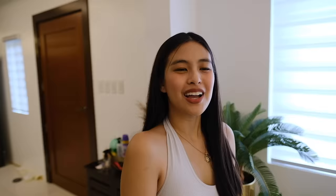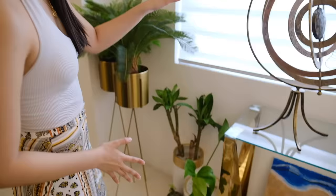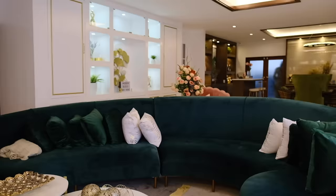Moving on to the living area. Starting with my plant corner — I wasn't good with plants before but I'm still learning. Some of them aren't in the best condition because I just moved them here where there's more sunlight; they were in a darker area before and weren't flourishing. These ones here are fake, so they're not included. We also have digital frames here because we haven't had our photos printed yet for the hallway — digital frames for now.